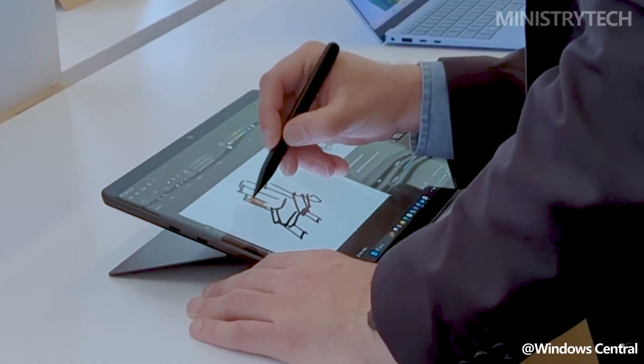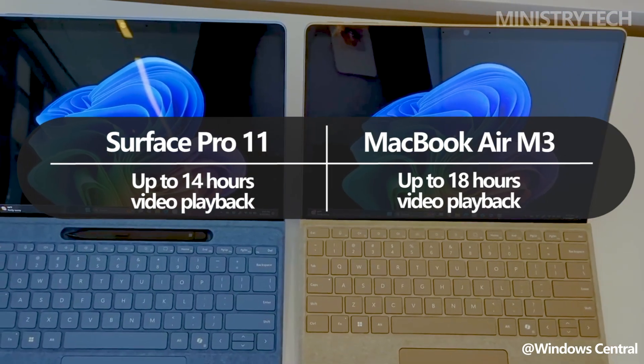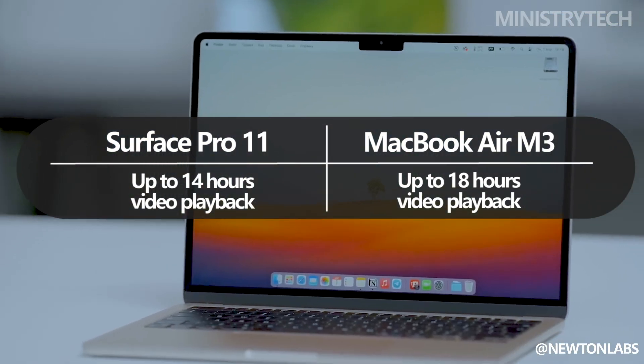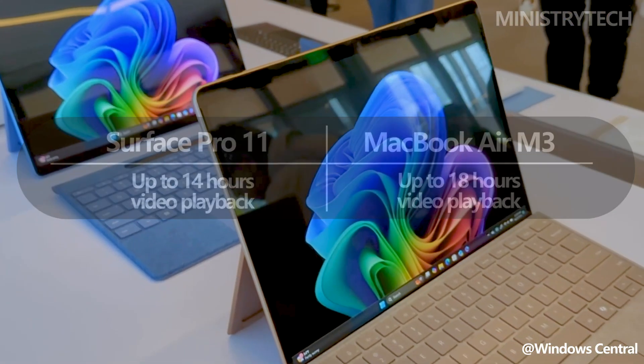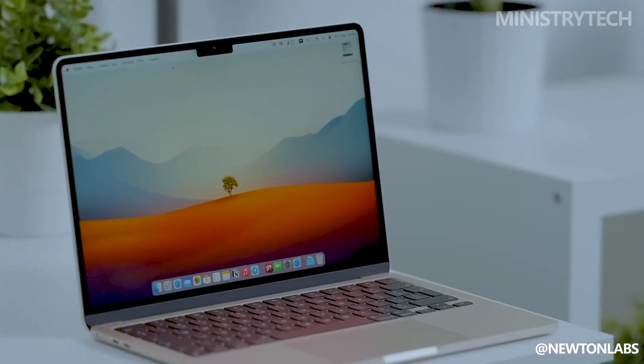Both gadgets provide significantly long battery lives. When it comes to video playback, the MacBook Air M3 wins out because it can stream movies for up to 18 hours using the Apple TV app. On the other hand, the Surface Pro 11 offers up to 14 hours of movie playback — a 4-hour reduction compared to the MacBook Air M3.